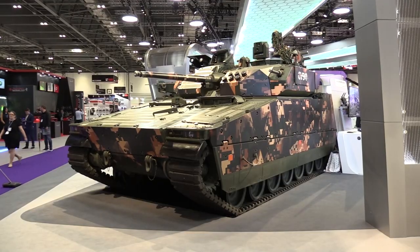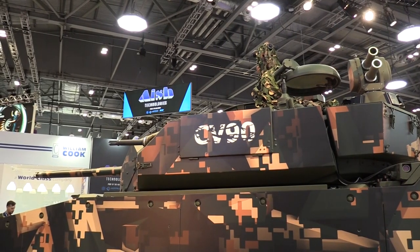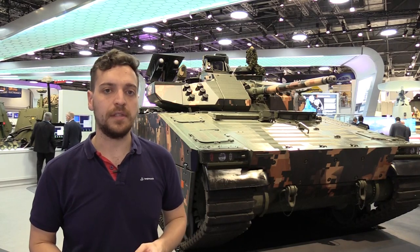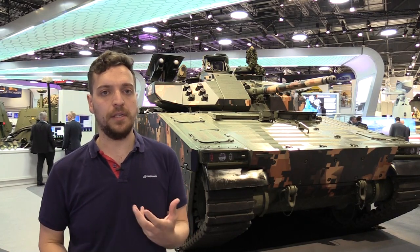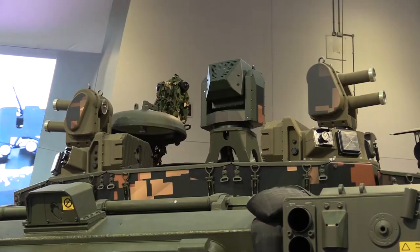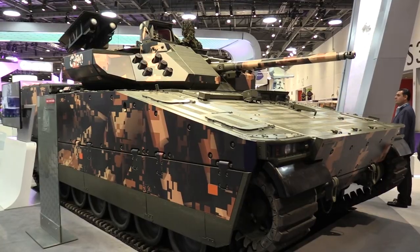Some of the interesting details of this vehicle are its turrets. If you look behind me you'll be able to see a 30mm turret, with some new additions bringing it up to essentially a fourth-generation capability. On there you'll have sensors for a commander and gunner, giving it essentially hunter-killer capabilities.